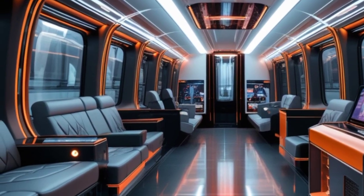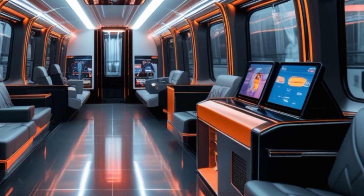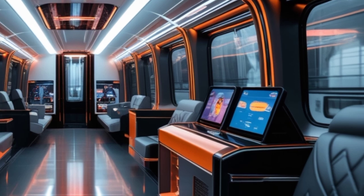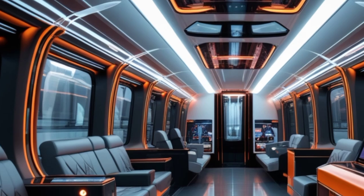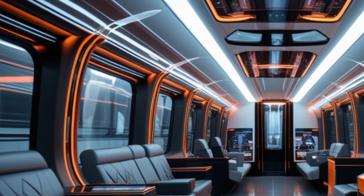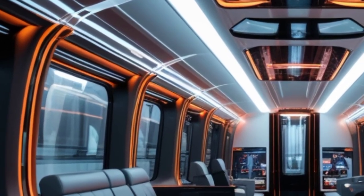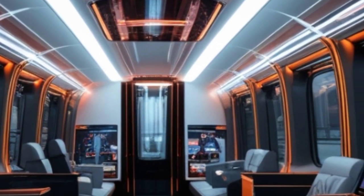Stepping inside, the train offers a blend of luxury and cutting-edge technology. The seats are ergonomically designed, offering maximum comfort for long journeys. Intelligent ambient lighting adjusts according to the time of day, creating the perfect travel atmosphere. The next-gen infotainment system and AI-powered climate control ensure that passengers experience the most advanced and personalized travel experience yet.